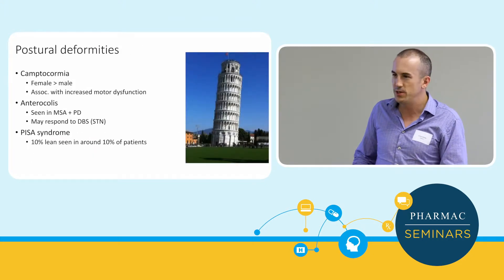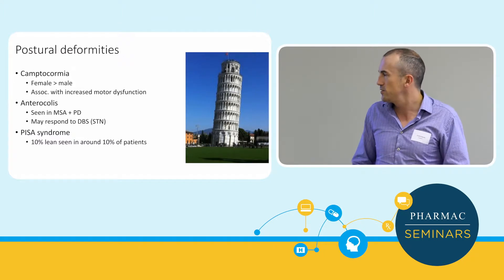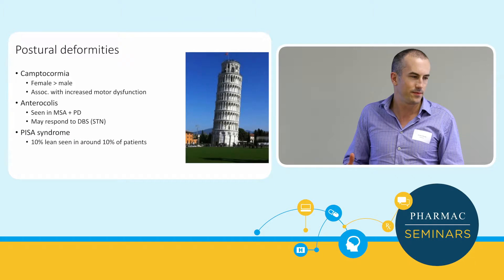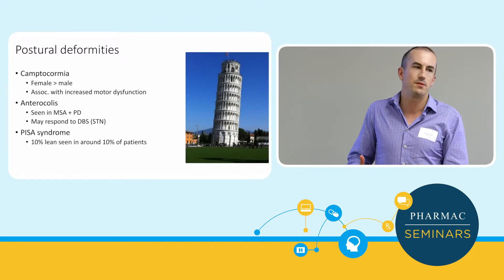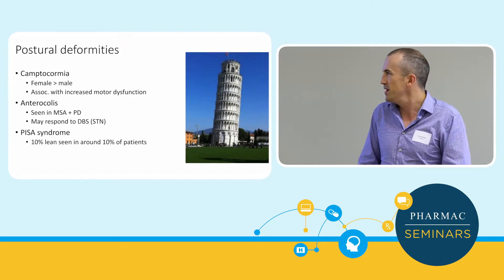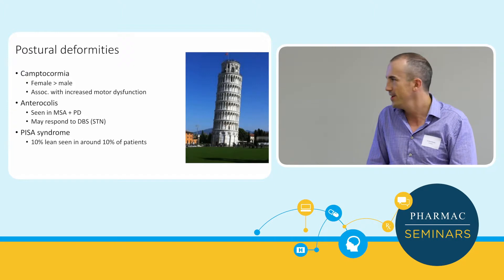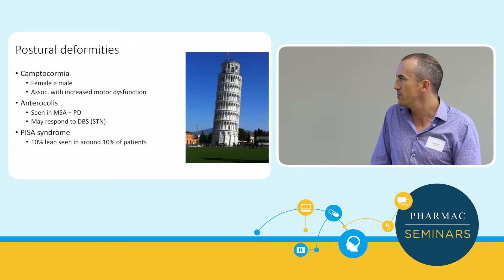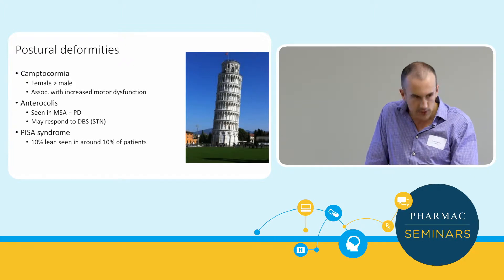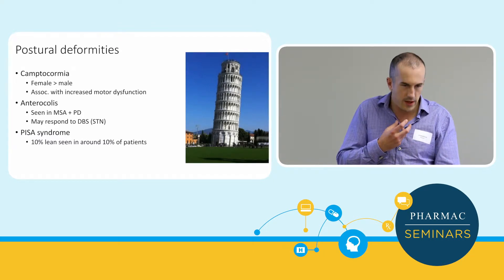Postural deformities are important to recognise. Camptocormia is being bent over — it's not a fixed dystonia, so when you get them to lie on the bed they can straighten out, but they flex forward when mobilising. Pisa syndrome means going to the side instead of forward. Anterocollis is the head drop, which can be quite disabling, especially if people get dribbling and find it hard to swallow.